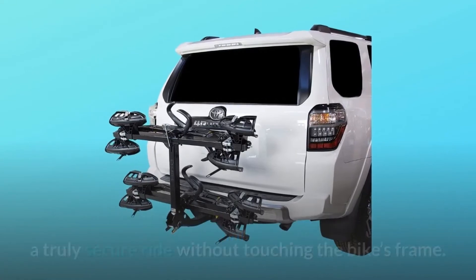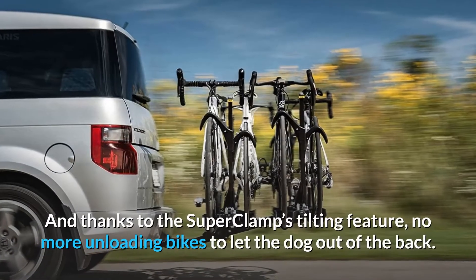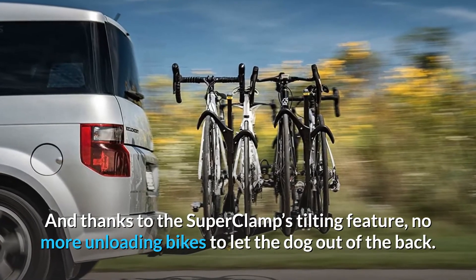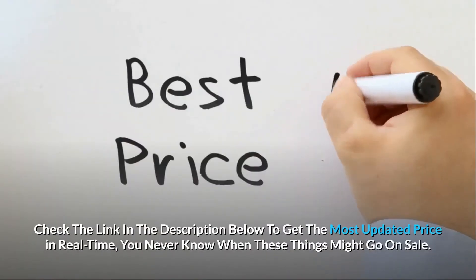shepherd hooks promise all bikes a truly secure ride without touching the bike's frame. And thanks to the Super Clamp's tilting feature, no more unloading bikes to let the dog out of the back.